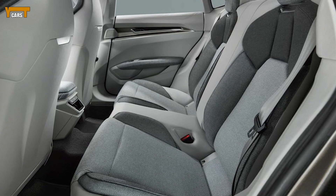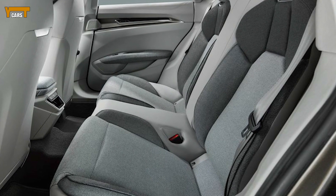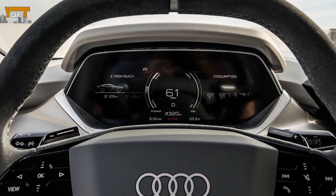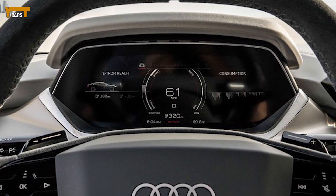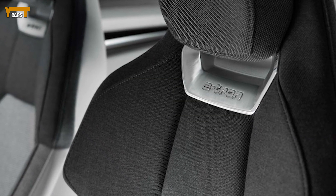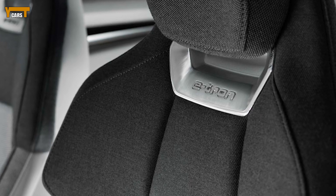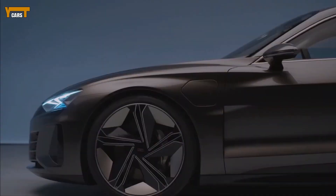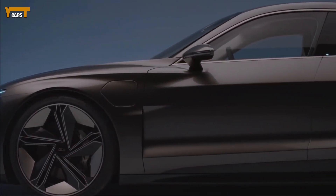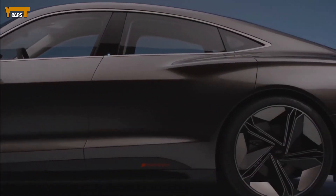A complex cooling method means its battery pack can handle repeated runs without compromising acceleration. The higher performance RS e-tron GT is expected to have up to 637 HP and hit 60 miles per hour in 3.0 seconds. In typical Audi fashion, the quattro system can distribute power to individual wheels for sharper handling and improved traction.